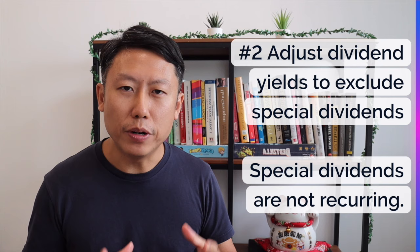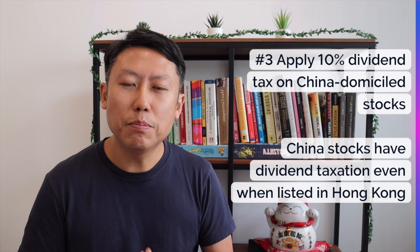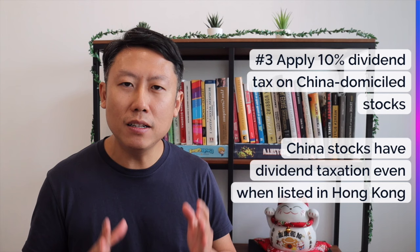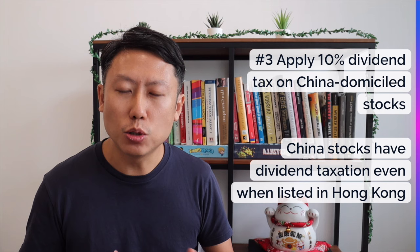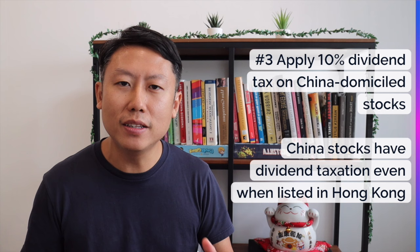Number three is that we also need to apply a 10% dividend tax. Although Hong Kong stocks do not have dividend taxation, China-domicile companies do. It depends on where the company is registered, not where it is listed. So even if a China-domicile company is listed in Hong Kong, when it pays dividends there will be a 10% tax. We should adjust the dividend yield accordingly for these China-domicile companies.